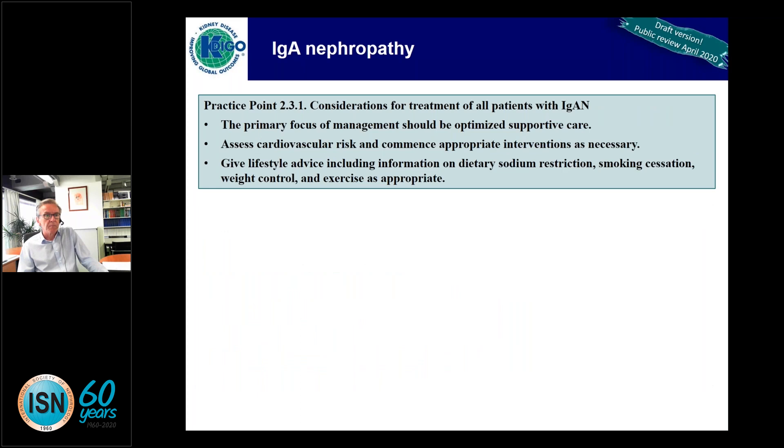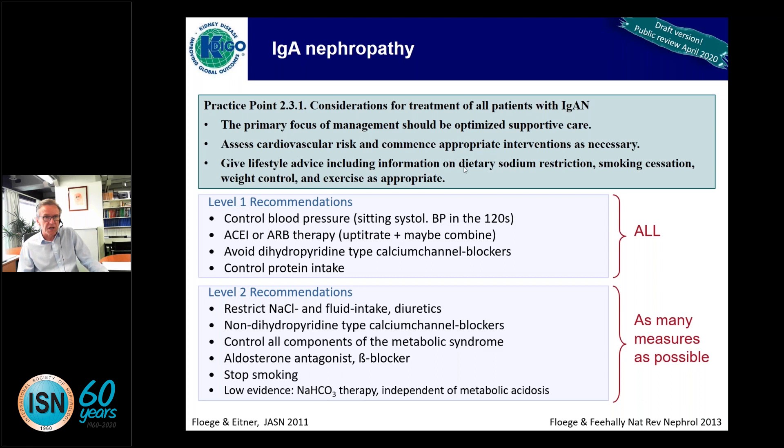Practice point 2.3.1: all patients with IgA nephropathy should have their supportive care optimized, with cardiovascular risk assessment and appropriate interventions. They should be given lifestyle advice, particularly on sodium, and very particularly on smoking — there is a tenfold increased risk of going on to dialysis if you smoke — as well as weight control and exercise. Recommendations also involve blood pressure control, up-titration of a RAS blocker, protein intake, and dietary advice.